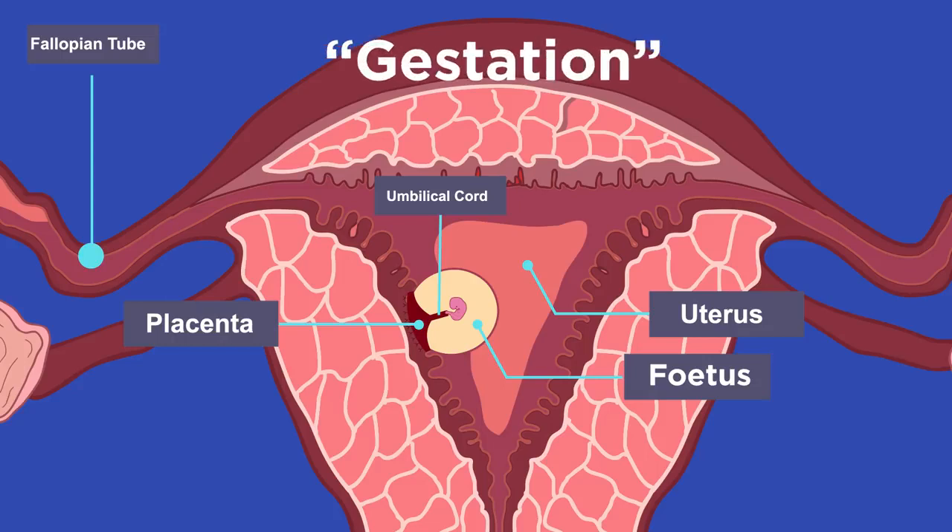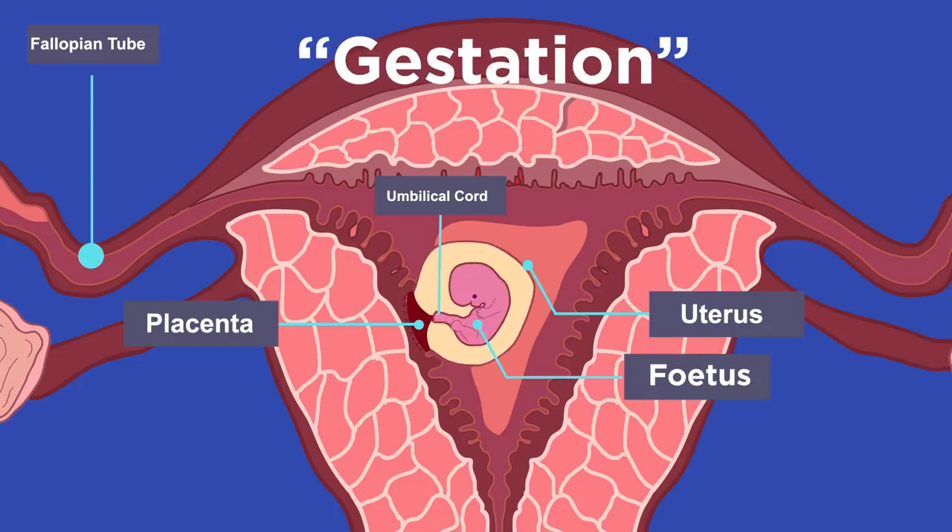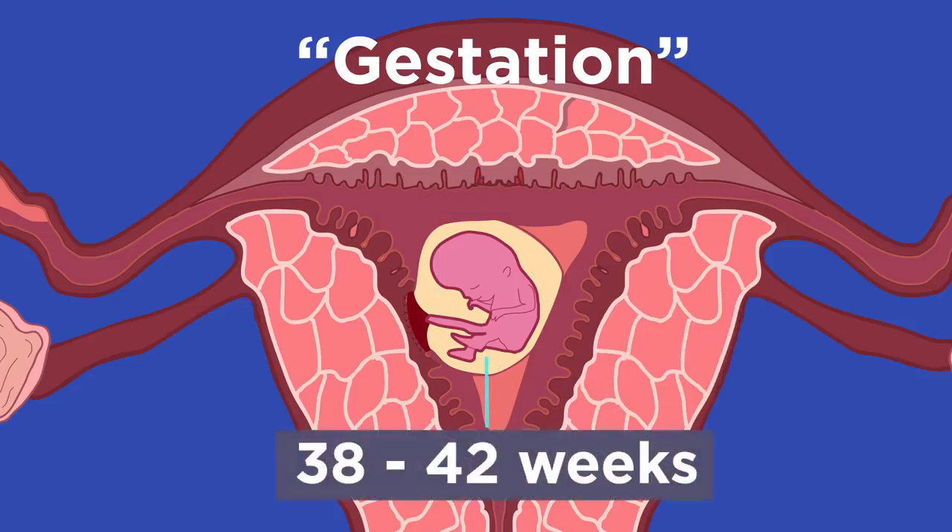The fetus continues to develop for the entire pregnancy, also called gestation, so it can survive independently of its mother. This is normally between 38 and 42 weeks.